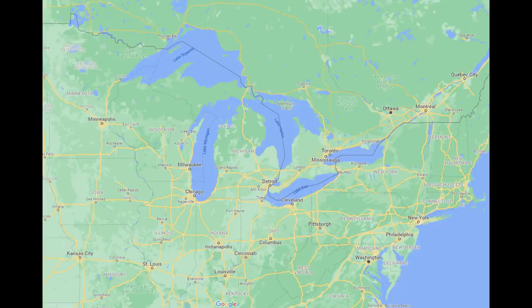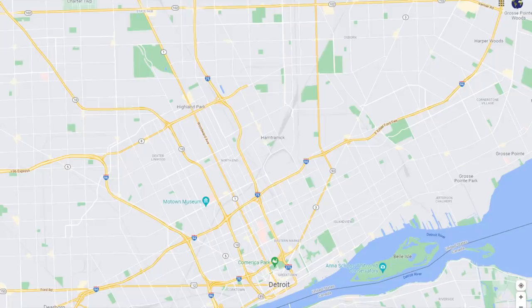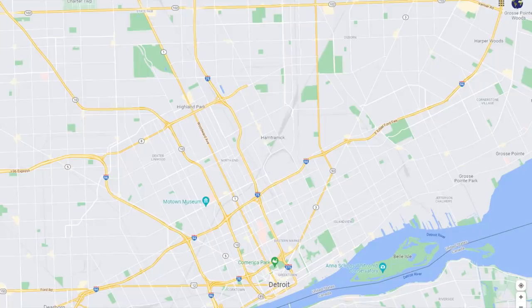The population of Detroit is just under 670,000 people and it continues to decline. Wayne County, in which it's located, is the most populous county in Michigan with just over 1.7 million people. The suburban county to the northwest, Oakland County, has about 1,260,000 people, and the suburban county to the northeast, Macomb County, has about 877,000 people. So most of the population growth in suburban Detroit has been to the northwest and northeast, with some growth to the west but less to the south.